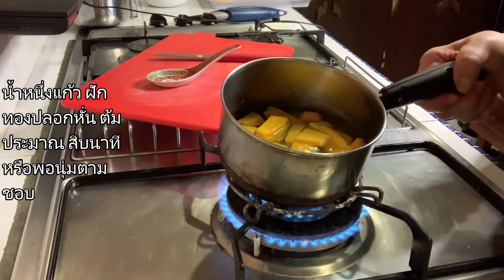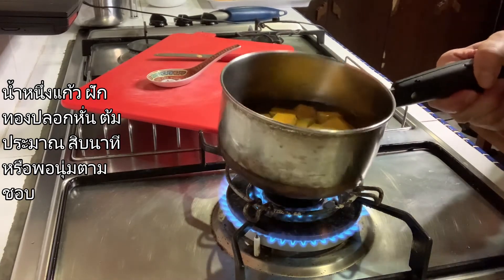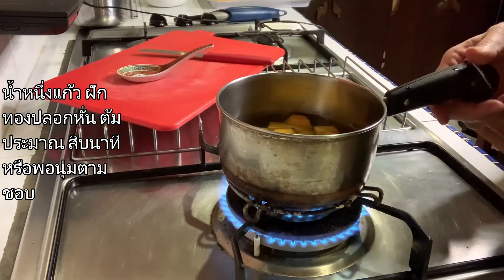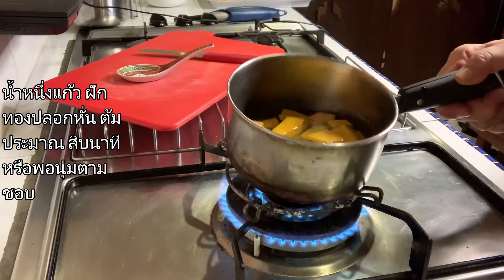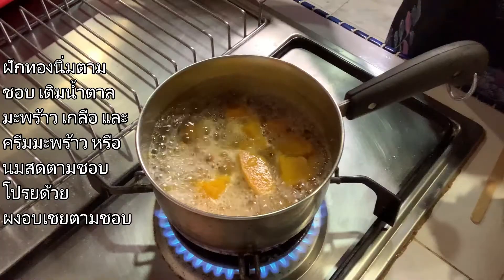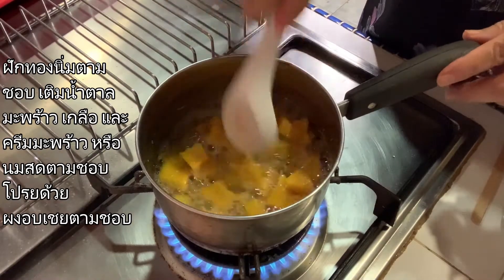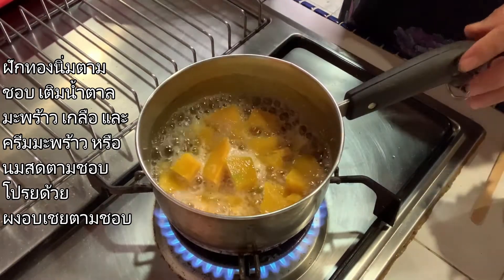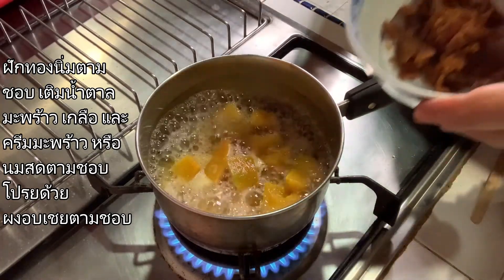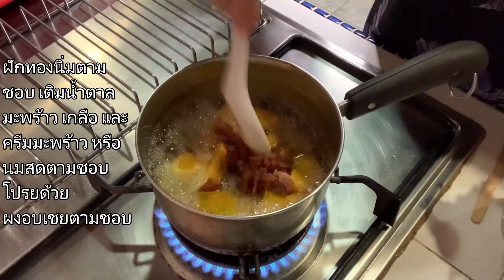After that, we are going to add the brown sugar and coconut cream — that's a classic Thai dessert. Let it boil for about seven minutes, and after that you can add the brown sugar, maybe one tablespoon.